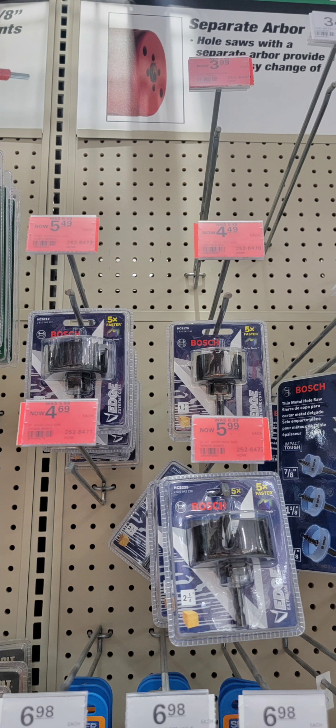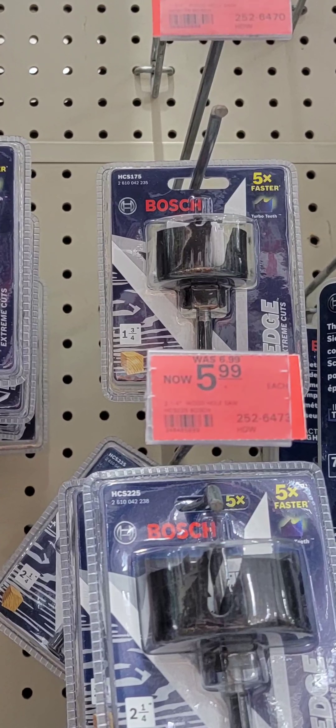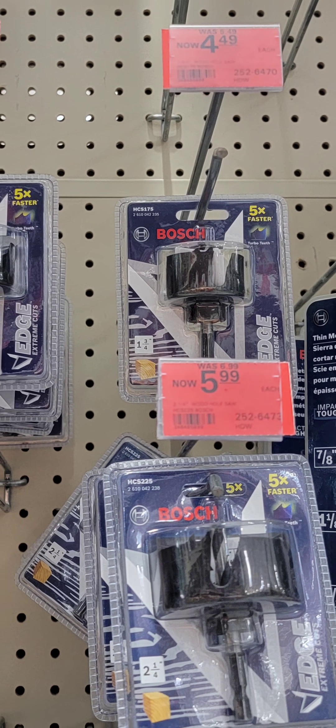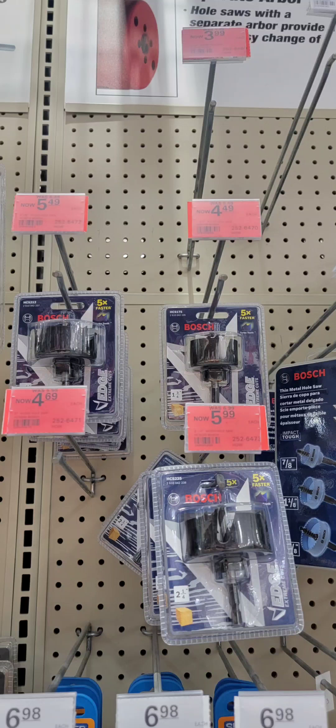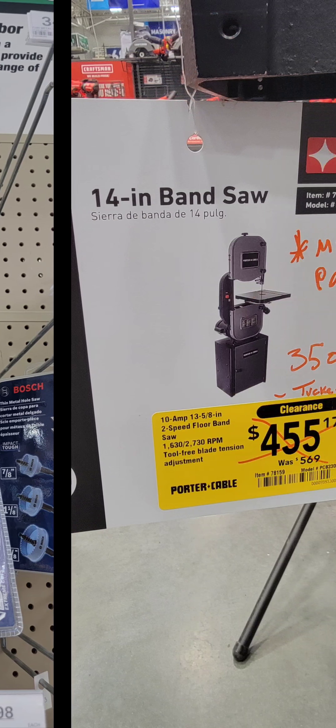Bosch is getting rid of a bunch of their hole saw kits — they're coming up at $6 and $4.50, again at Menards. Great time to get stuff.